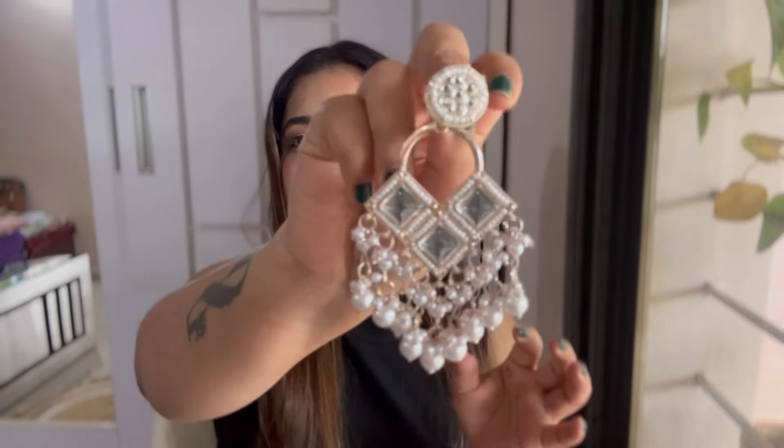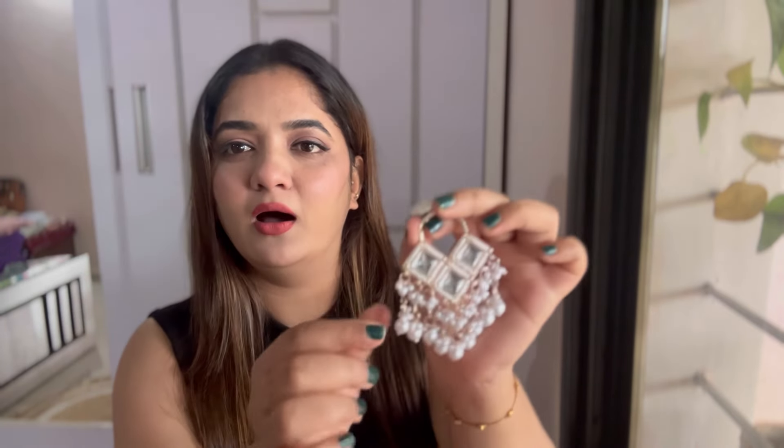These costed me ₹242 and I think it's worth it — the quality is amazing, the earrings are sturdy, and they look very classy and aesthetic. I love traditional jewelry and traditional outfits, so I can't wait to style these. They also had similar earrings in different shapes — round, oval, and square. I love the square shape the most.